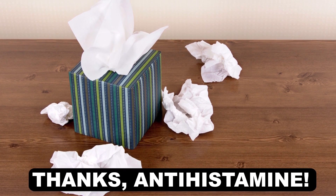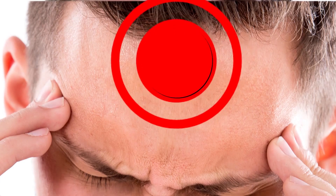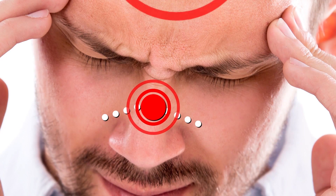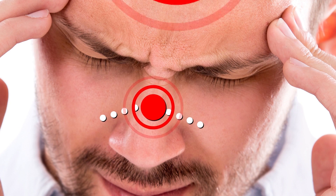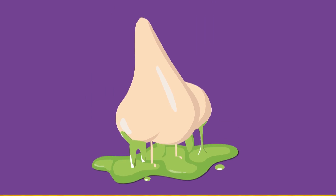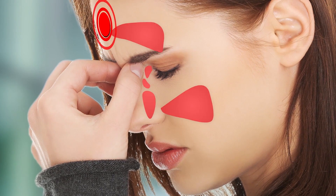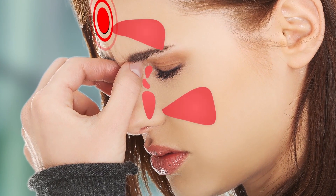Or perhaps you're dealing with an arguably more annoying snot problem: congestion. If your head is pounding with pressure, decongestants work to reduce blood flow to nasal and sinus tissues that produce mucus, by constricting the blood vessels themselves. Cutting down on the volume of snot and reducing inflammation should help ease pressure on your nose and sinuses and clear things out a little bit.